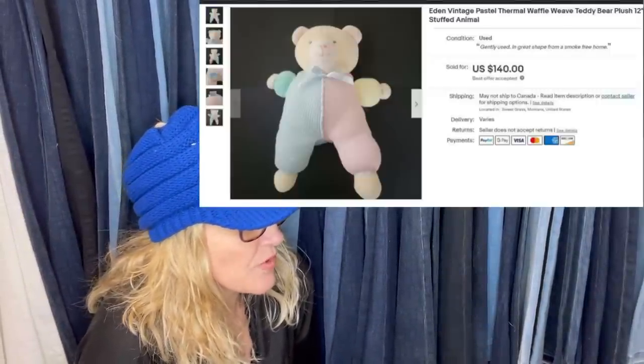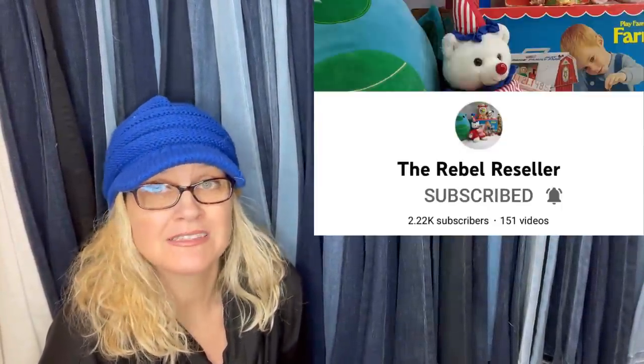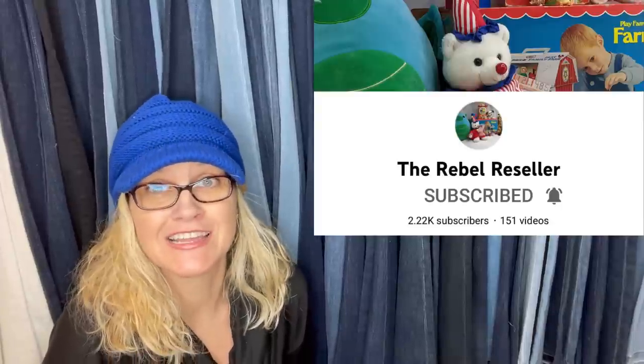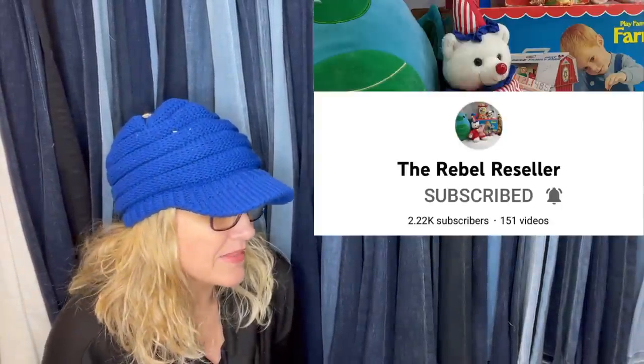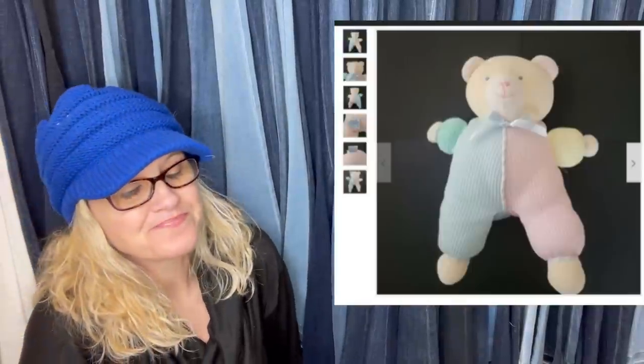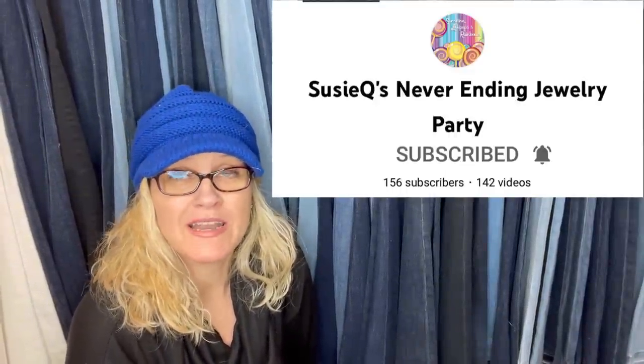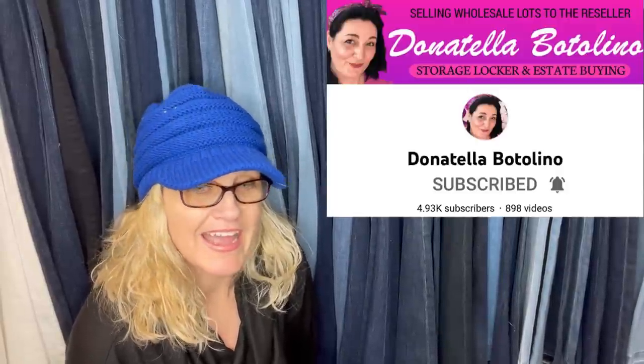Bought at Goodwill for 70 cents and sold for a best offer of $140. Shout out to the Rebel Reseller who made me see this as a bolo. The Rebel Reseller is a Bolo Buddies member with an amazing channel — she sells plush like a machine. This was one of the items in a video she did. It's an Eden Vintage Pastel Thermal Waffle Weave Teddy Bear Plush Stuffed Animal. This one makes me think of a video I was watching — I think it's Suzy Q's Jewelry Party. She bought a plush dog lot from Donatella Botolino.